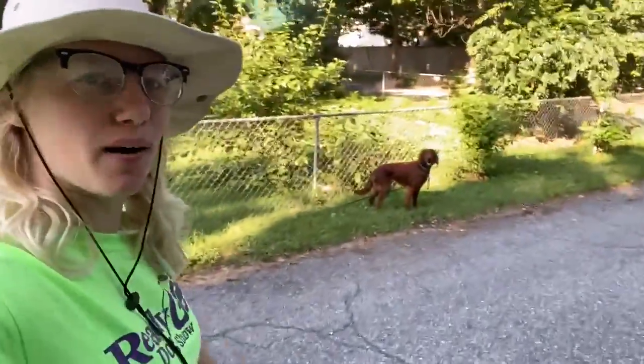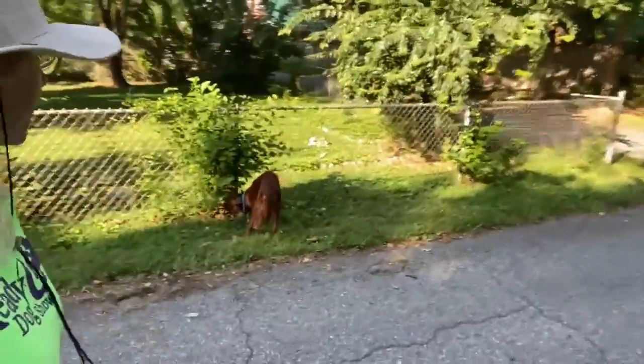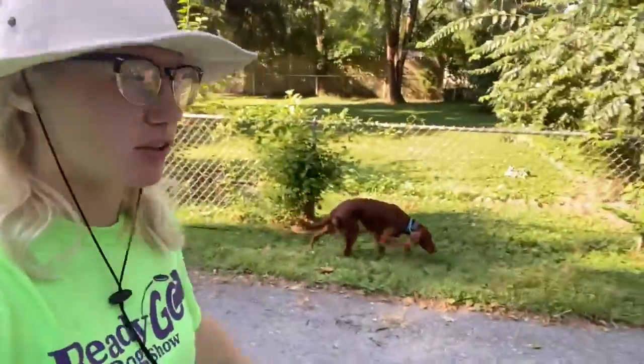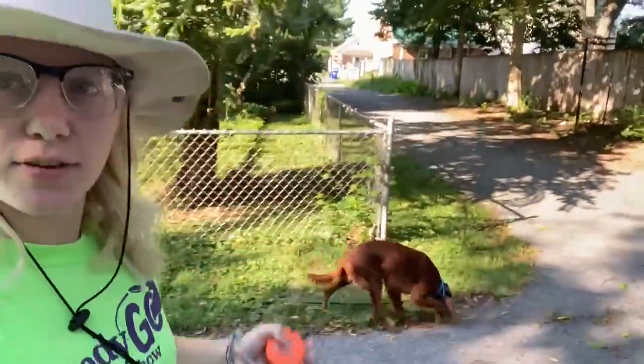I am out for my morning walk with Miss Polly, our setter girl, and as you can see she's out on break. She's free to explore, sniff, use the potty, just have a good time because what I want to do is have her get out there,